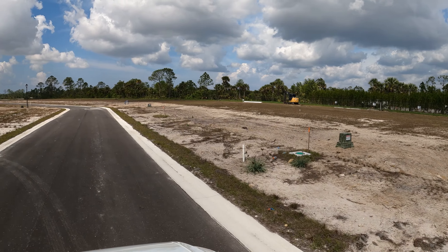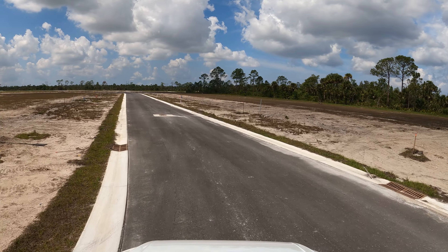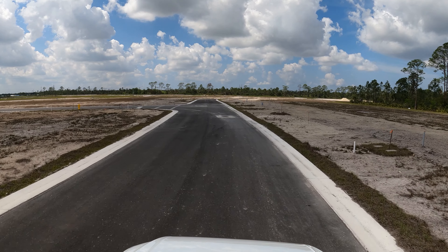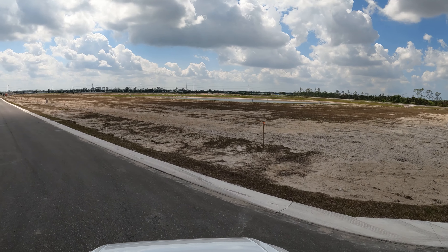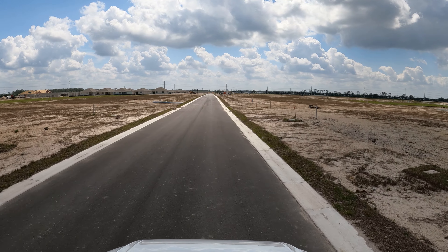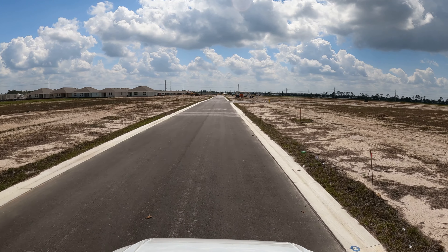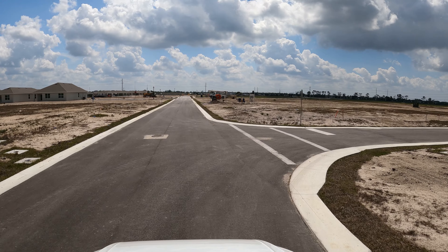If you're new to my channel and you're wondering what this guy is driving around for — I do videos around Southwest Florida, Cape Coral, Fort Myers, real estate videos, showing you what's going on around here. This is one of the videos I'm filming for our subscribers. We're coming close to 4,000 subscribers — thank you very much. If you're new to the channel, please hit that subscribe button. It's a very big goal and I hope by the end of this year I'll have 5,000.